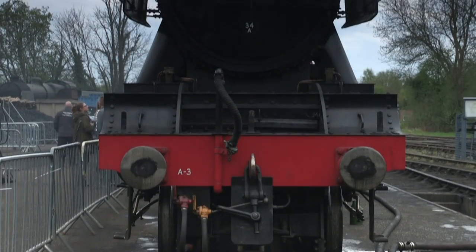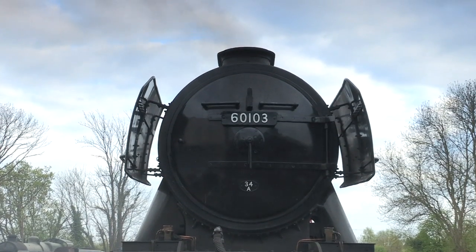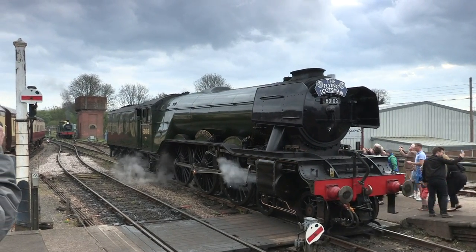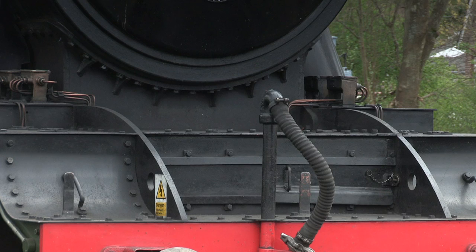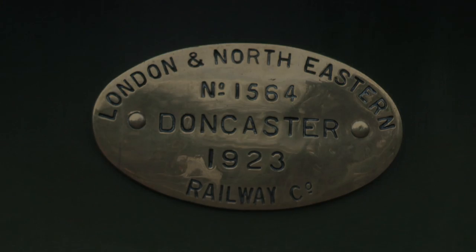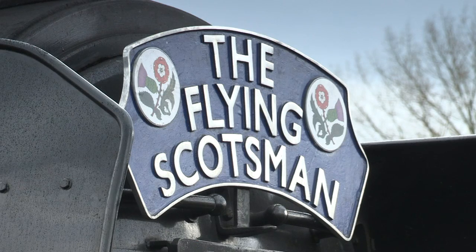Flying Scotsman was one of the 52 Gresley A1 Pacifics built in Doncaster for the Great Northern Railway, later the London and Northeastern Railway. Originally numbered 1472, later 4472, she was out-shopped in 1923 for £7,944, or around £410,000 in today's money. She was designed for passenger services on the East Coast Main Line, and in 1924 and 1925 she was selected to appear at the British Empire Exhibition in London. Someone working for the LNER came up with the bright idea that the locomotive should be named after their famous named train, the Flying Scotsman, which was the London to Edinburgh rail service in place since 1862.